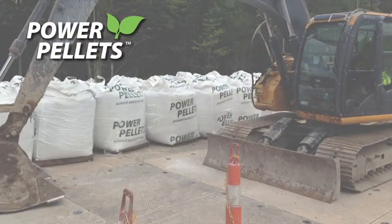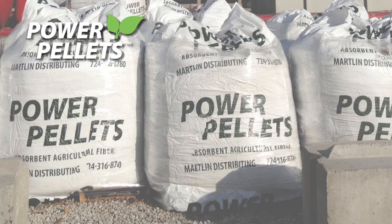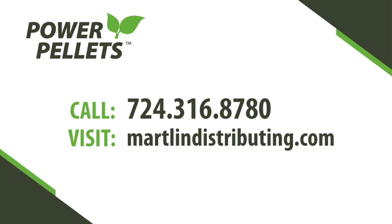Martland Distributing is now producing and sending well over a hundred truckloads per month into the local Marcellus and Utica shale markets. To try power pellets for yourself, call today or visit martlanddistributing.com for further information.